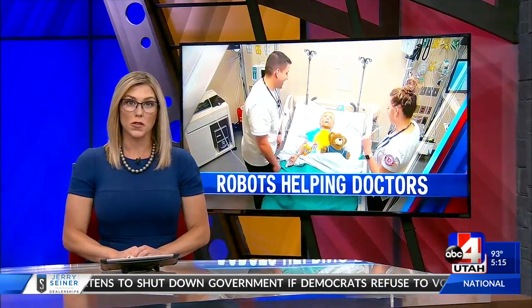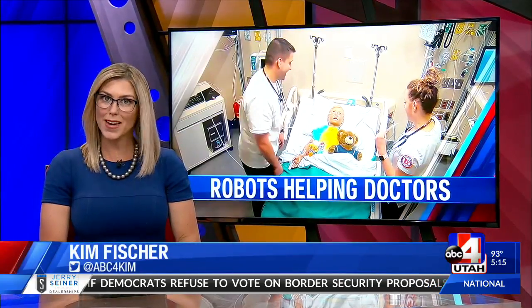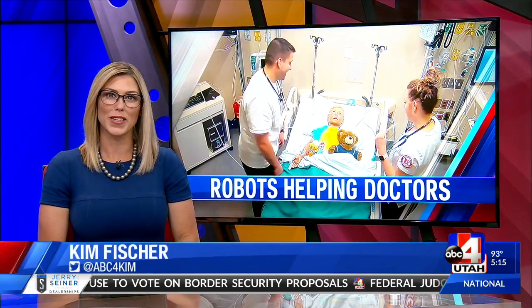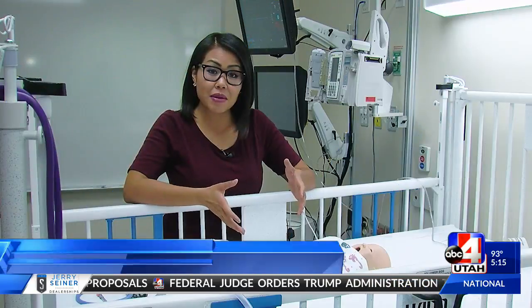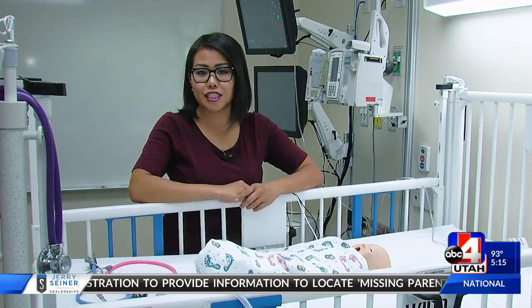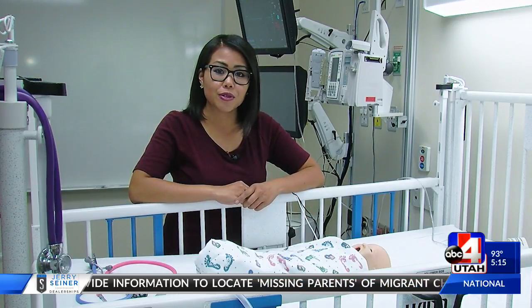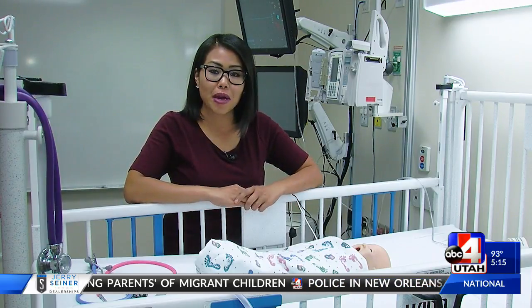University of Utah nursing students can now train for life-threatening situations with a high-tech mannequin. News 4 Utah's Rosie Nguyen sat in class to see how it works. This baby looks real, but it's actually a high-tech mannequin. Baby Howe here can respond to chest compressions, giving nursing students an opportunity to practice life-saving techniques without hurting an actual baby.